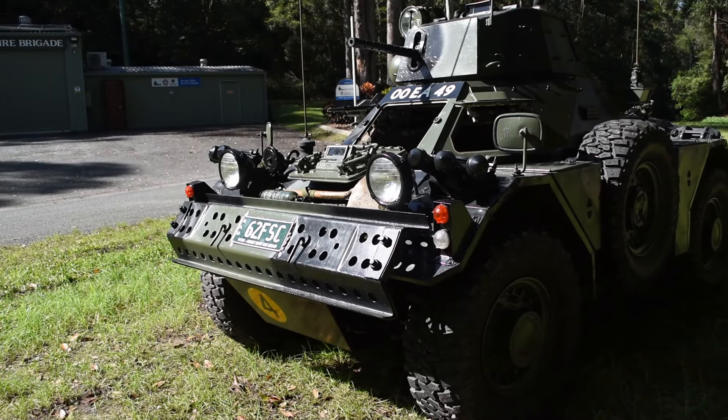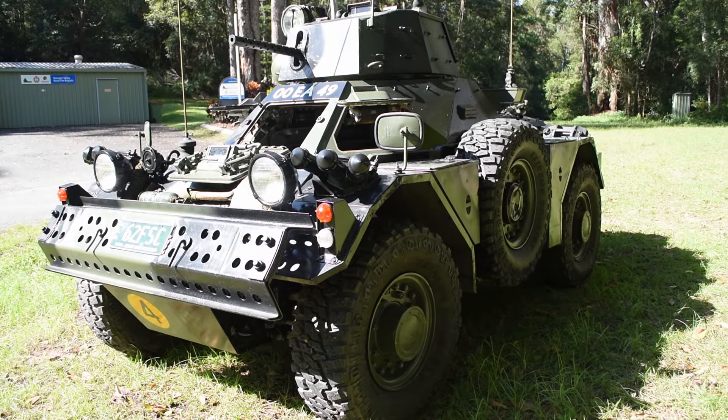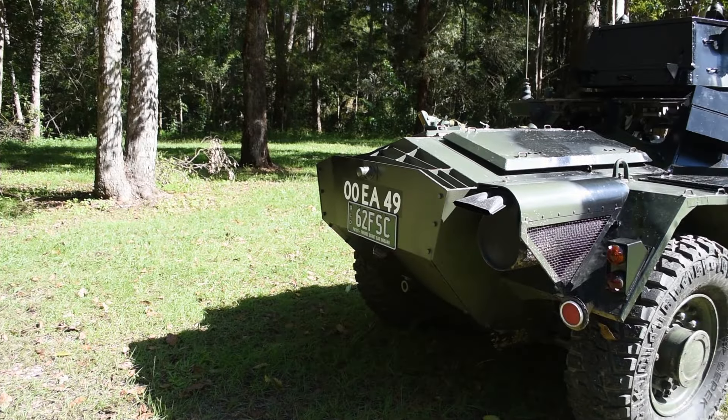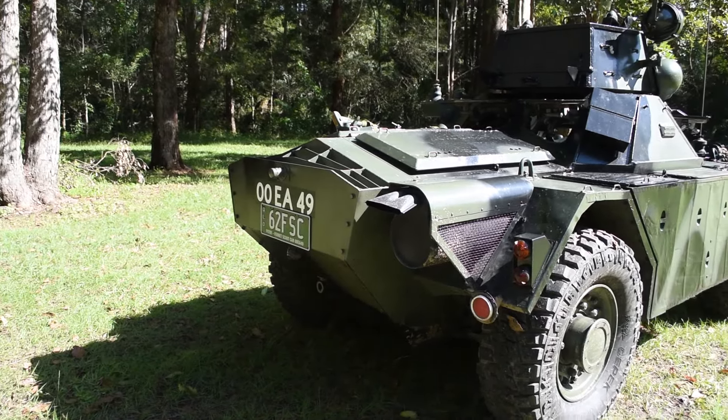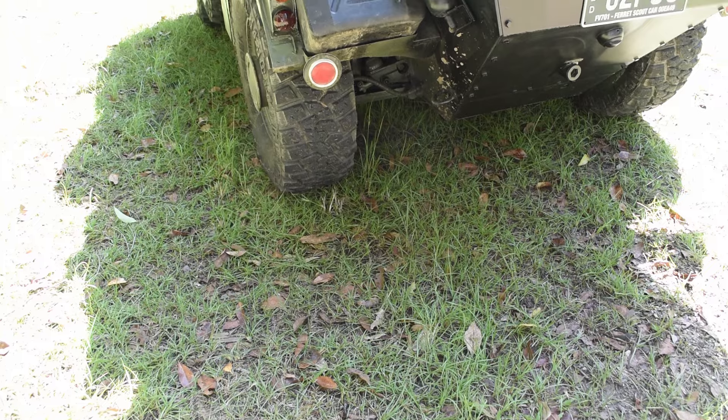The Ferret Scout Car was designed and produced by Daimler in the UK between 1951 and 1971, so quite a long series of production. The range goes from the Mark 1 all the way up to the experimental Mark 5, and it was actively employed by the British Army from 1952 all the way up into the first Desert Storm invasion of Iraq.